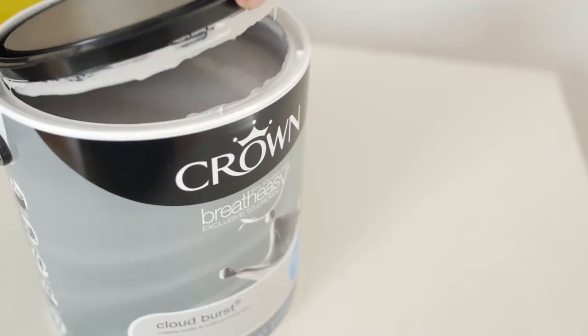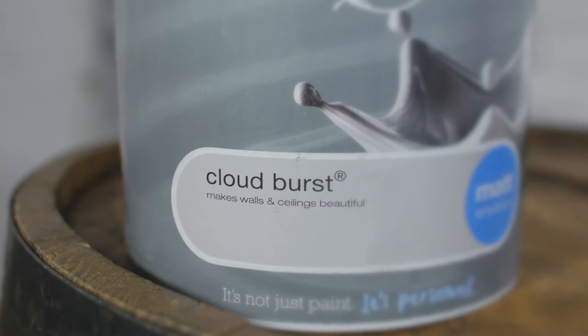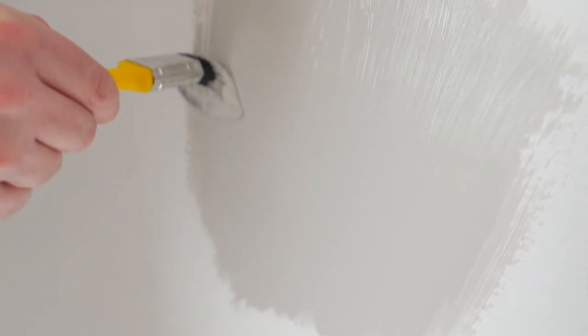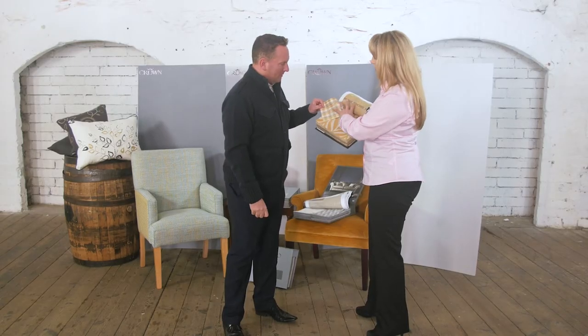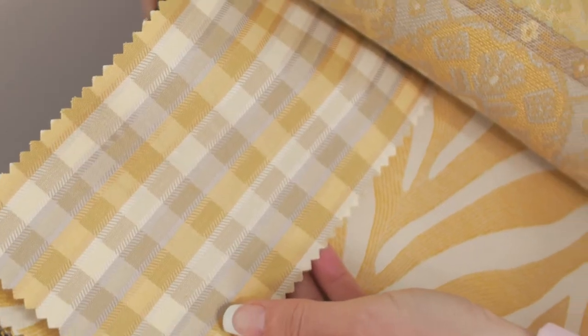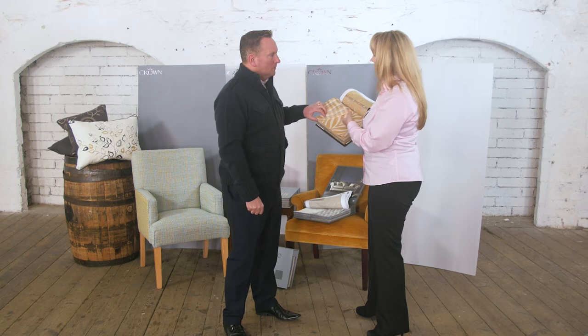Medium greys work really well when creating a cheery space. Believe me, a medium grey like Cloudburst over here works so well with yellow accents. Now many people will be hesitant about using yellow with grey, but I think it looks fantastic. Katrina, what are your tips for using fabric? With beautiful fabrics like this — just lovely — it brings out the grey, but the warmth of the yellow can be used on blinds, a throw cushion or even a footstool.